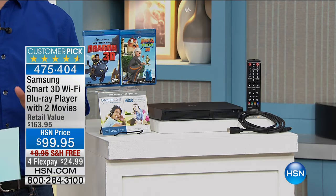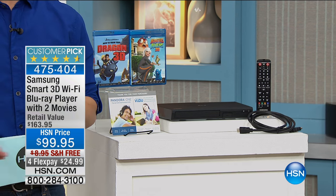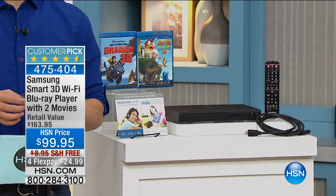Samsung — what we bundle and put together for you is better than you'll find anywhere. It is a customer pick, top of the line, high quality Blu-ray player.